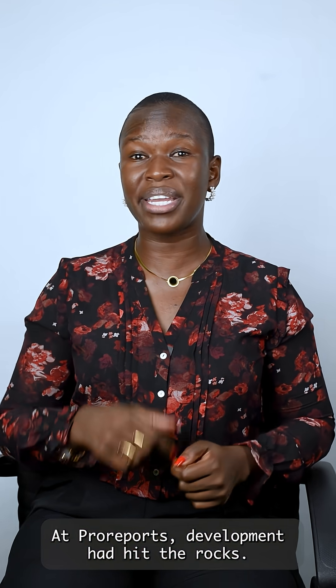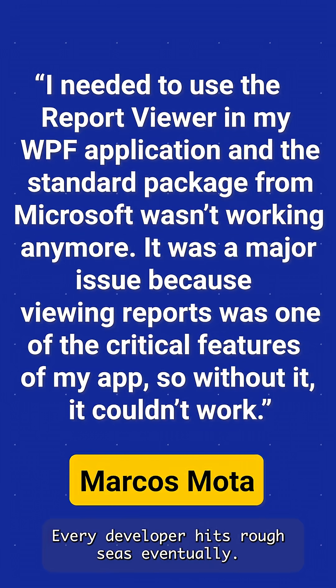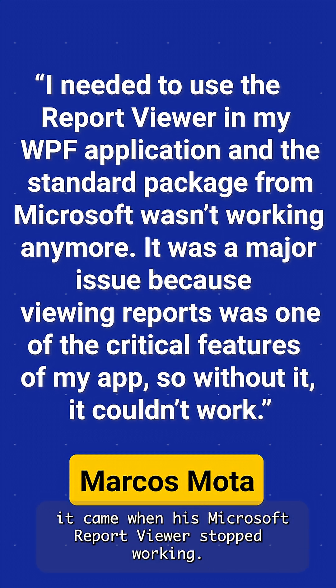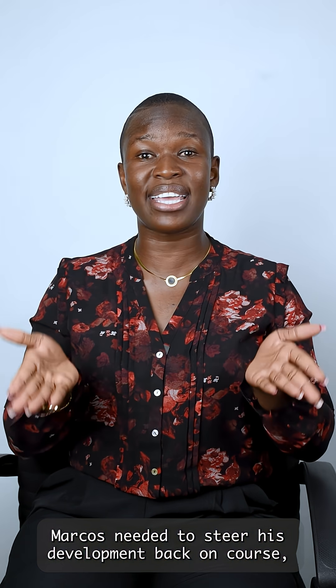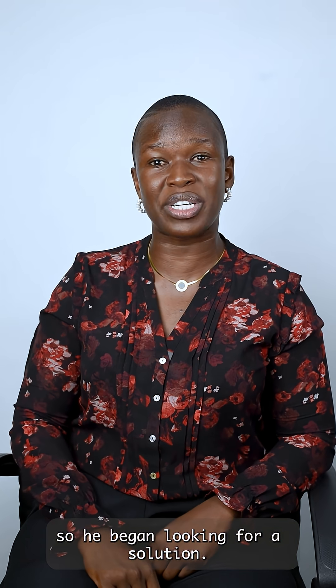At ProReports, development had hit the rocks. Every developer hits rough seas eventually. For Marcos at ProReports, it came when his Microsoft report viewer stopped working. Marcos needed to steer his development back on course, so he began looking for a solution.